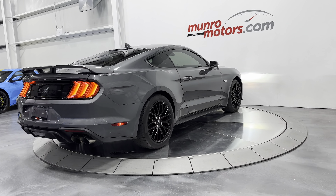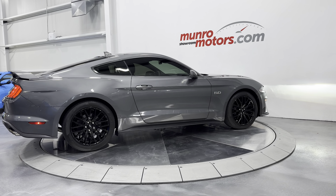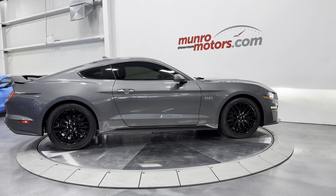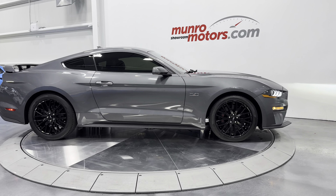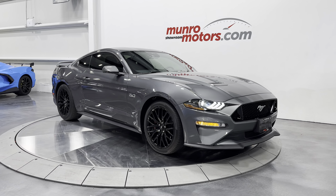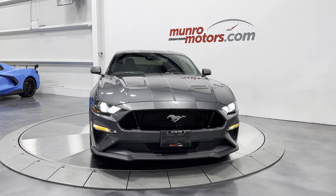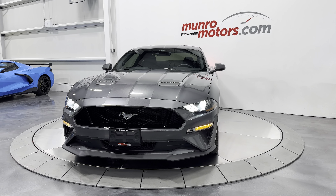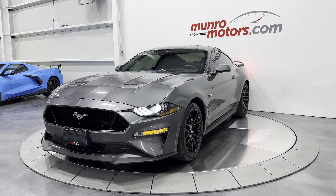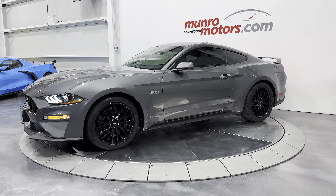So here we have it — this is a 2021 Ford Mustang Premium GT Performance Package in the Fastback Coupe configuration. 5-liter engine, 10-speed automatic, in carbonized gray metallic on black with midnight blue stitching. This is here and available at MonroeMotors.com. Come down and have a look at this one for yourself — we look forward to seeing you real soon.